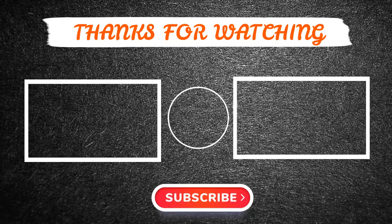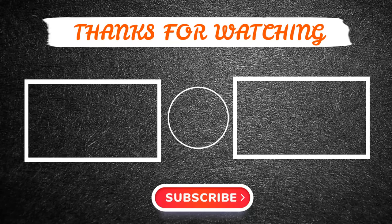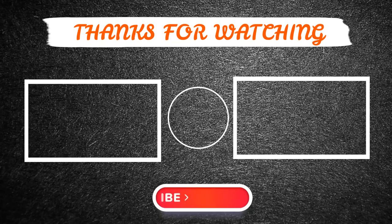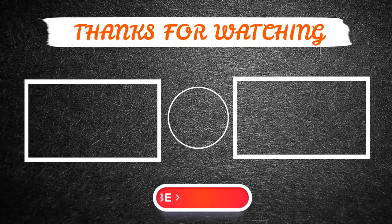Feel free to leave a comment if you have any questions at all. I hope to see you guys in the next video. See you later, guys.